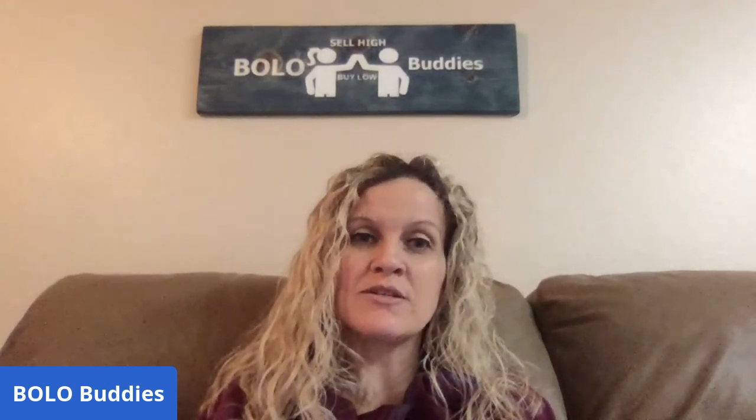Hey Bolo Buddies, thanks for watching. So I have a video called 50 Unexpected Bolos. This is a series I started quite a while back, but I haven't done one lately. This is part eight. If you would like to see the other seven videos, go check out my 50 Unexpected Bolos playlist. I'm going to whiz through these because there are 50, so we're going to move quickly.